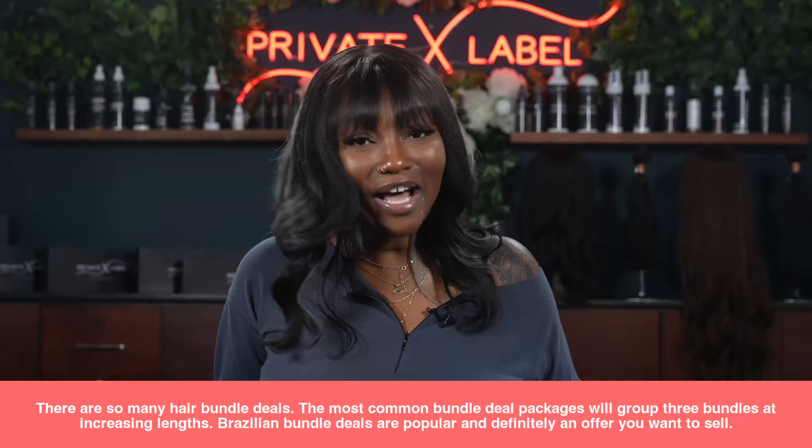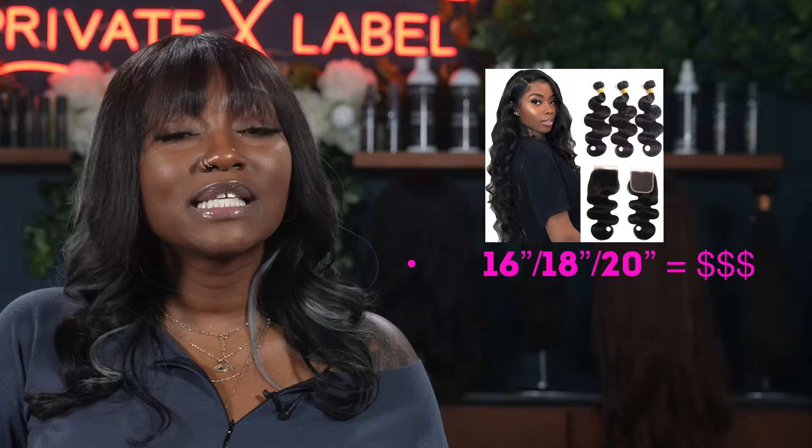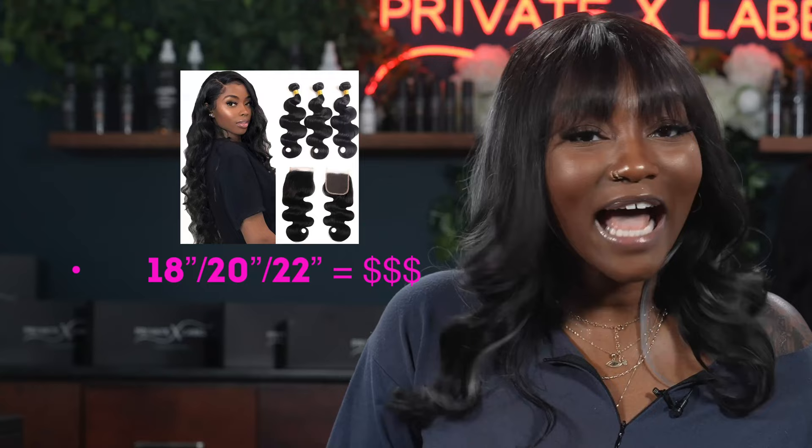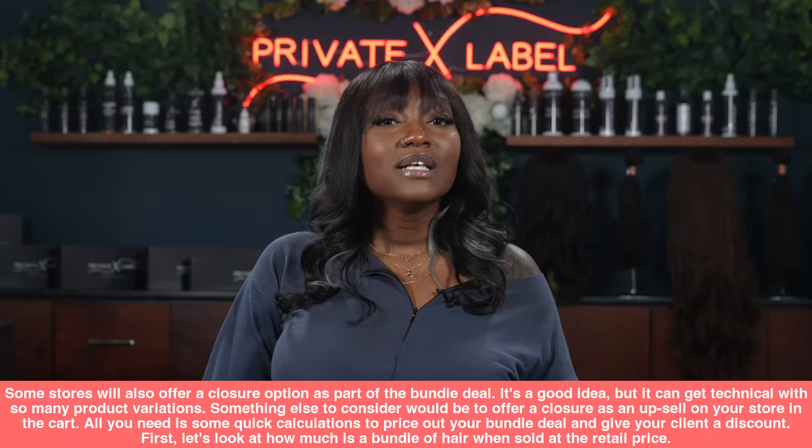For example, a Brazilian body wave bundle deal ranging from 14 inches, 16 inches, and 18 inches. You can also have a bundle deal ranging from 16, 18, and 20 inches, and then 18, 20, and 22 inches. Some stores will also offer a closure option as part of their bundle deal — it's a great idea, but it can get technical with so many product variations.